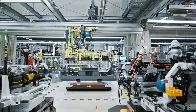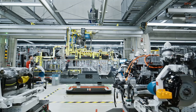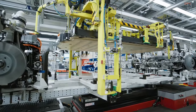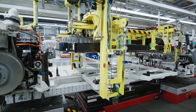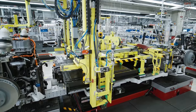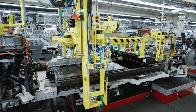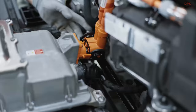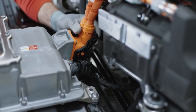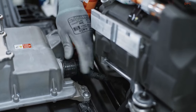Porsche has given its 2025 Taycan a serious makeover, but you might not notice it at first glance. While the exterior looks similar to the older model, there's a whole lot of changes under the hood. The Taycan Turbo S now packs a whopping 938 horsepower when you engage launch control — a significant jump from the previous model's 750 horsepower. The Taycan Turbo S can go from 0 to 60 miles per hour in just 2.3 seconds, making it the most powerful road car Porsche has ever produced, even outshining the 887 horsepower of the 918 Spyder.